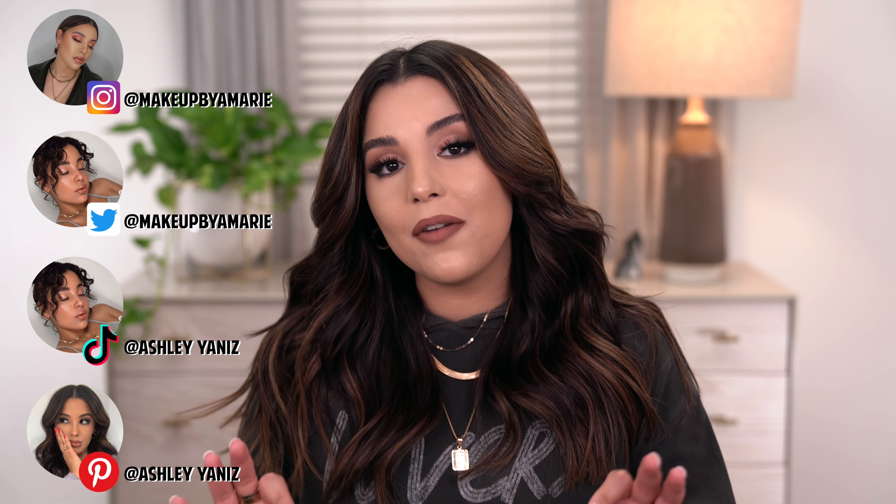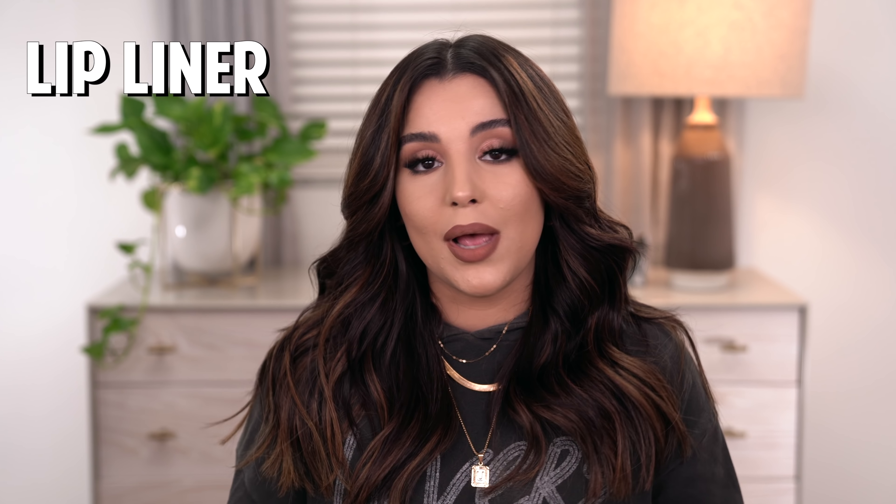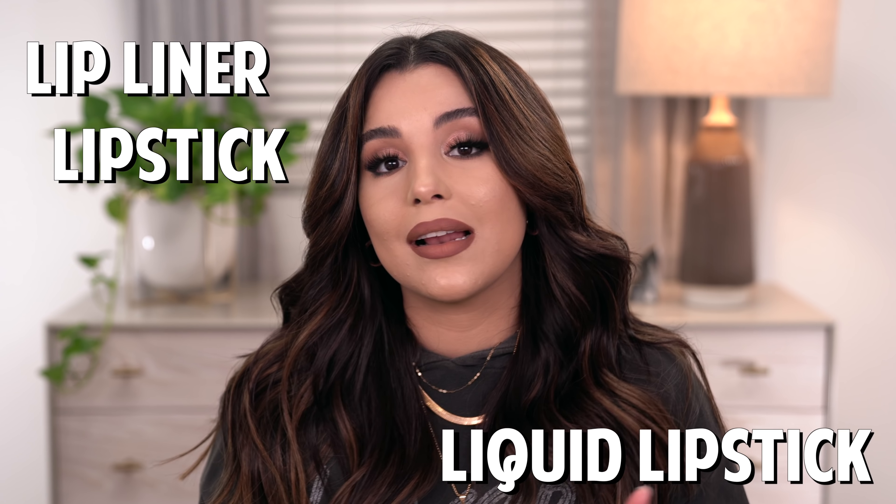What is up, you guys? Welcome back to my channel. For today's video, I'm going to be talking all about my top favorite nude lip combinations. I compiled all of my top favorite nude lip products — everything from lip liner, lipstick, liquid lipstick, and gloss.